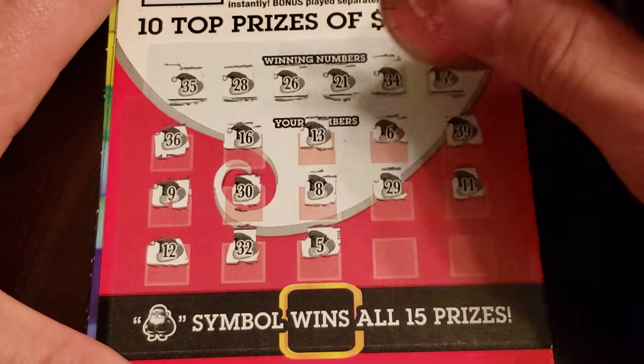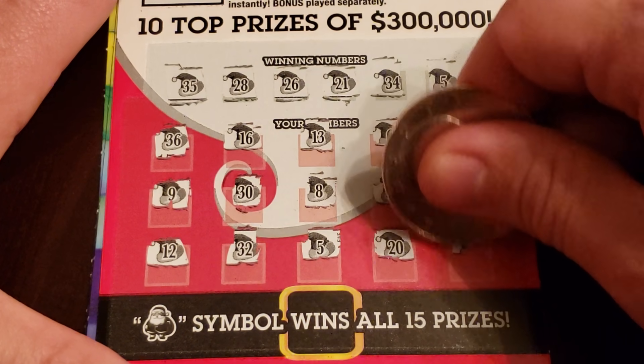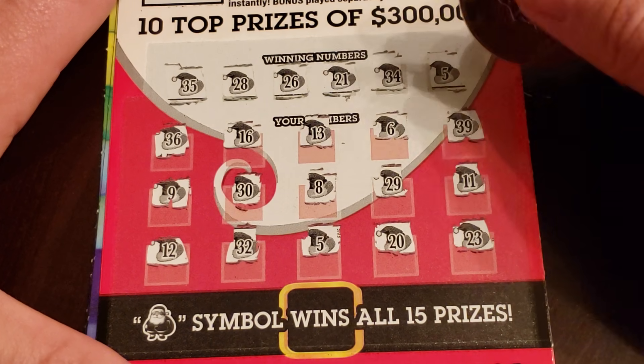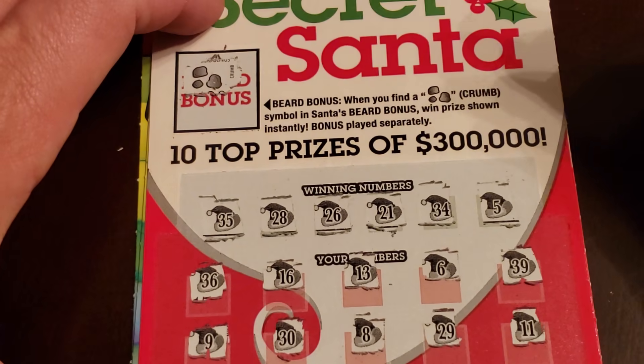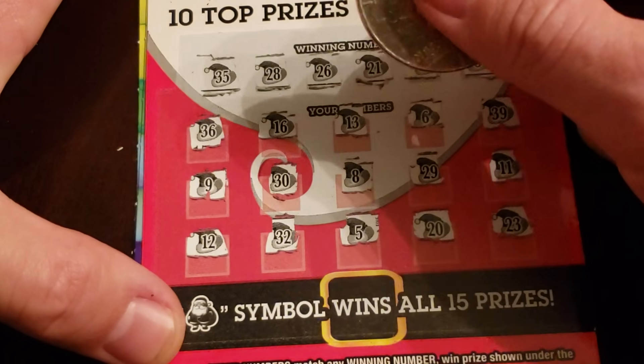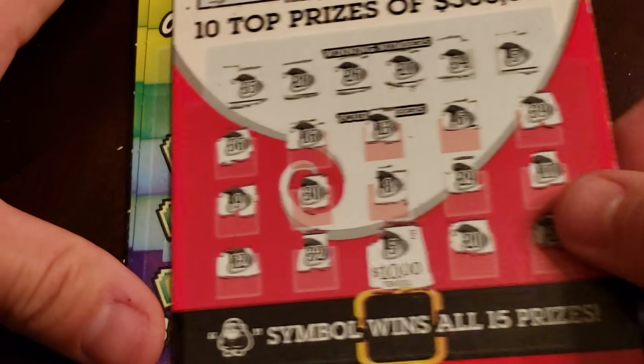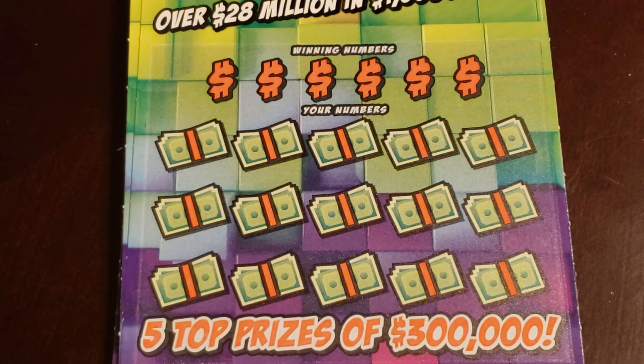Hey, look at that - matching fives! We got two winners, I like it. 20 and 23. Let's check the crumb bonus - maybe. 10 and 10, number five, 10, 20. That's good - they paid for themselves. That's good.